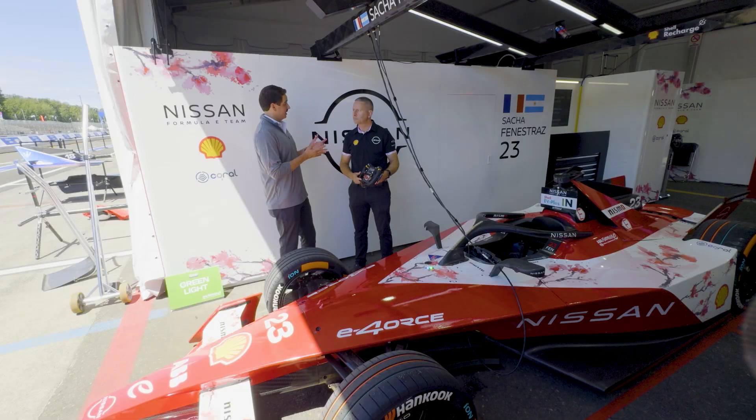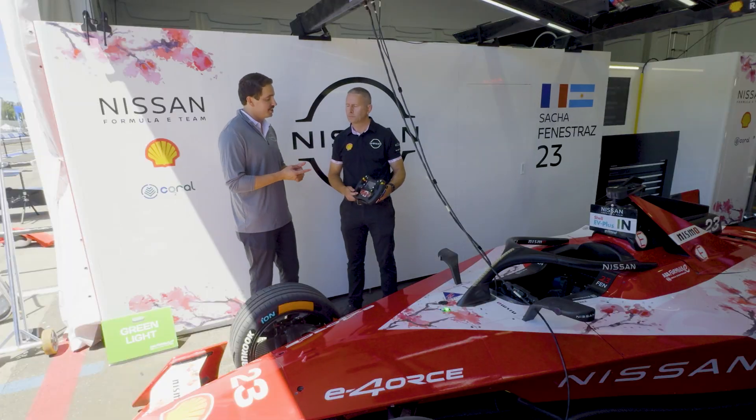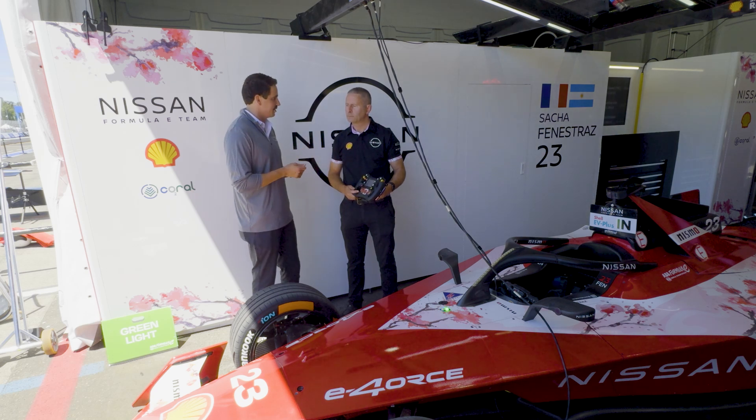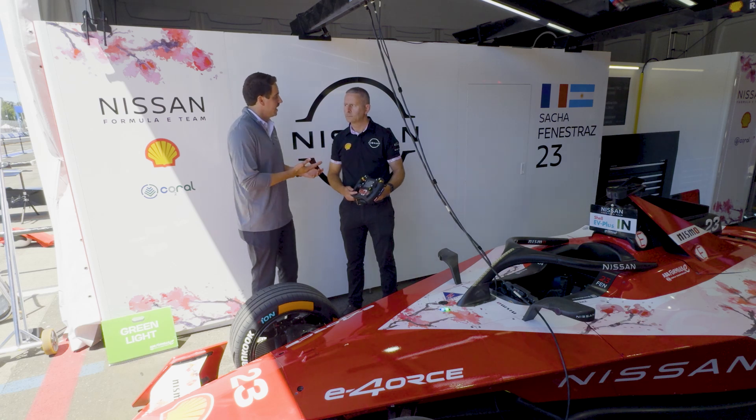One thing that makes Formula E unique is that there's no remote data transmission from the vehicle to the pit to the engineers. So the driver is responsible for relaying all that information back themselves — it's a pretty complicated job. Tell me about the equipment they have that helps them do that.